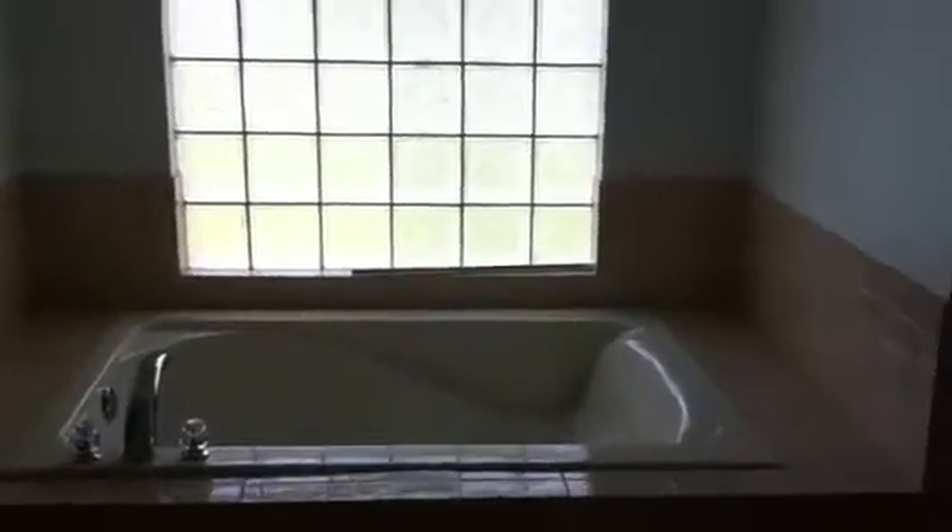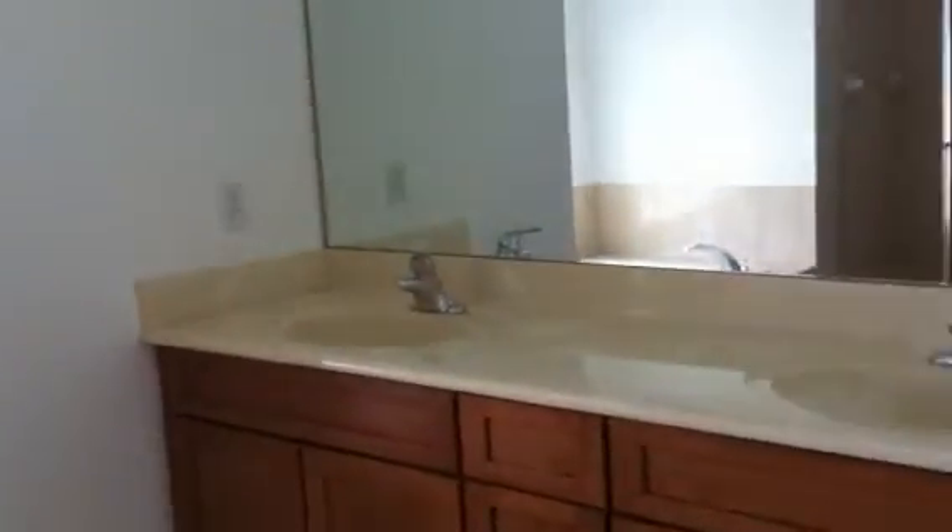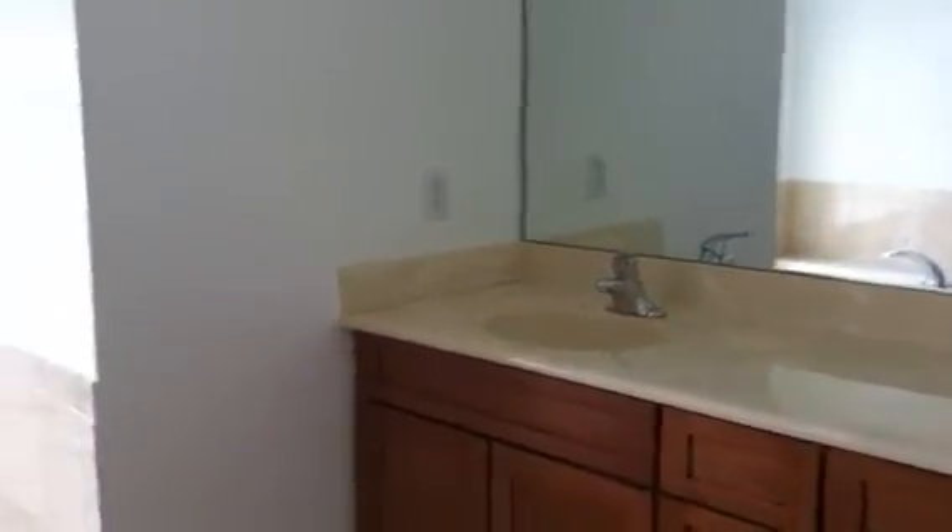Here is the master bath — a beautiful square Roman tub, dual sinks, very high countertops so you don't have to bend over. Here is the walk-in shower, and you have the water closet with privacy windows.